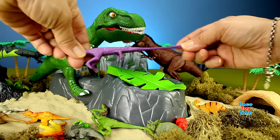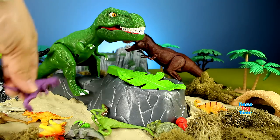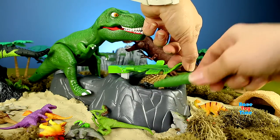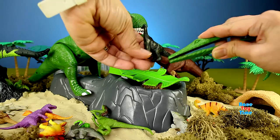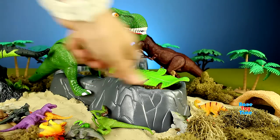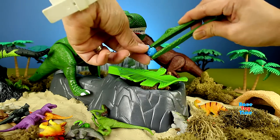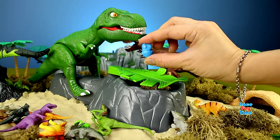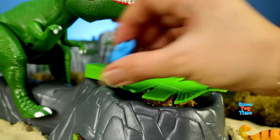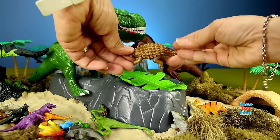And it's soft too — it's squishy and stretchable. What is this? A Brachiosaurus. I got a baby dinosaur. I have an Ankylosaurus.